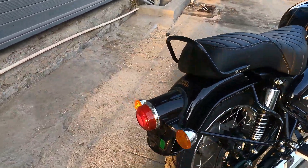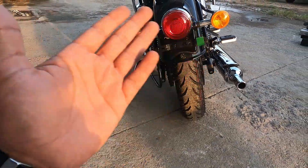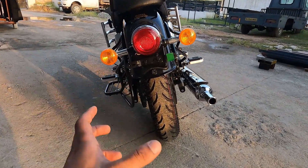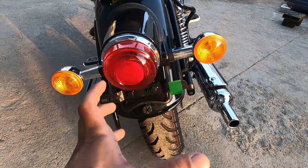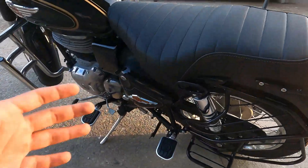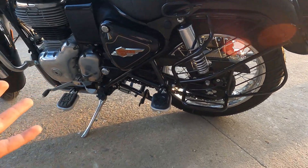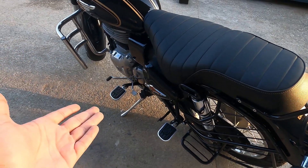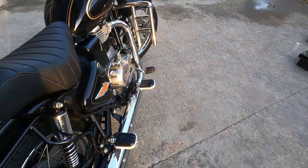Rear tail lamp setup bhi almost similar milta hai Classic 350 se - halogen turn indicators hain. Tire size thoda sa broad hone ki wajah se piche ka appearance achha lag raha hai. Royal Enfield ki badging yahan pe milti hai. Standard saree guard hai, chain exposed ab ismein milti hai - chain ki position change ho chuki hai kyunki J-series engine ab ismein hai. Side stand engine cutoff sensor bhi mil jayega.